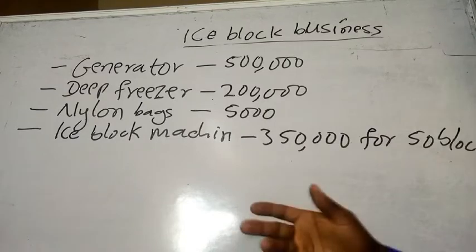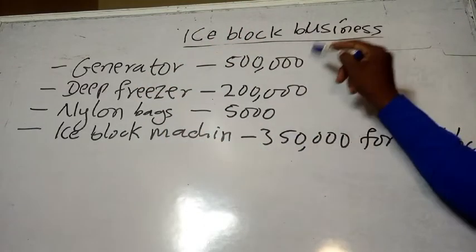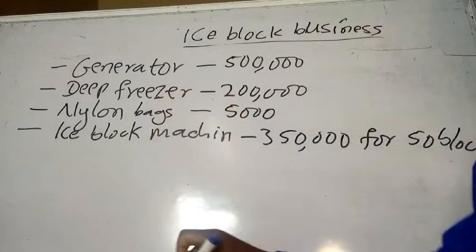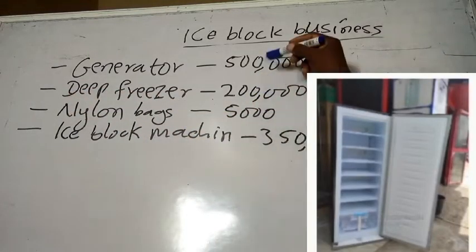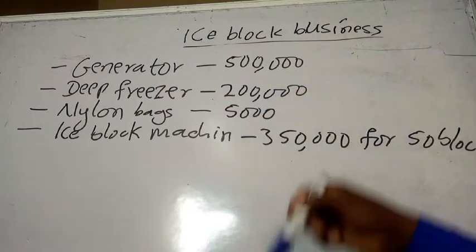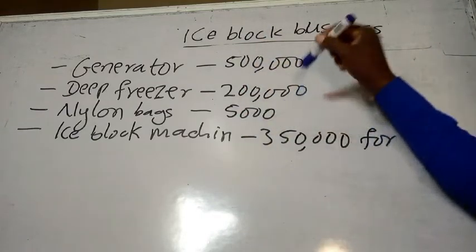These are the equipment we need to start our business. Let's assume that we already have water in the house. The things we must put in place: number one is the generator — let's estimate 500,000 naira for a good, strong, and sizable generator that will be able to run this equipment. A deep freezer will cost us 200,000 naira. These prices I got from Alibaba; you can also check Jiji, Jumia, and other platforms to verify the prices.